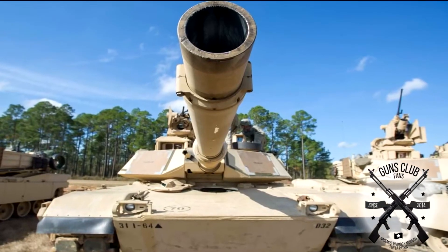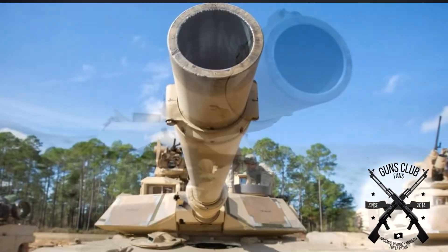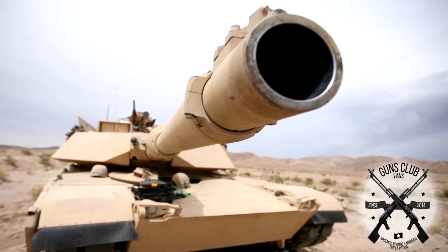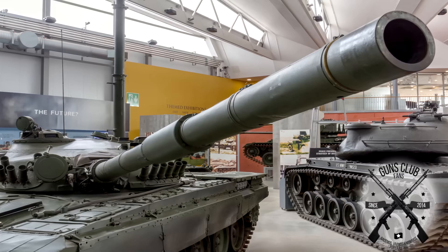Why do modern tanks use smoothbore guns and not rifled ones? This is something very counterintuitive about tanks. Those of us who have some knowledge of weapons know about the rifling of barrels and its fundamental role in the accuracy of weapons. However, it's curious that tanks use smoothbore barrels.